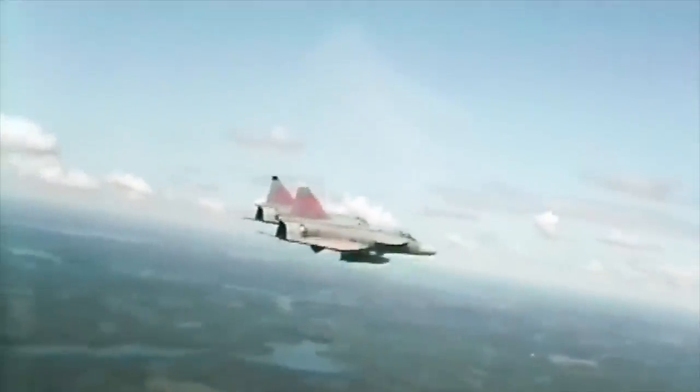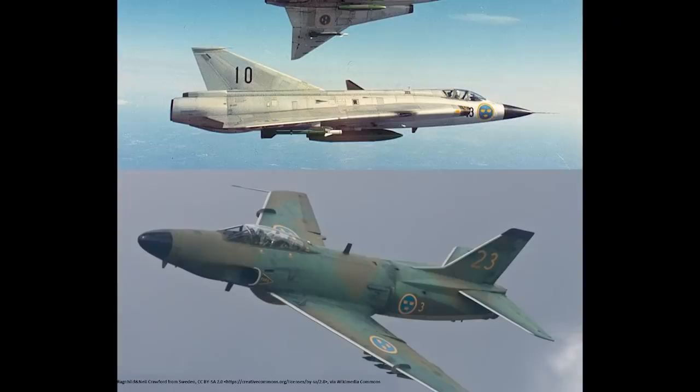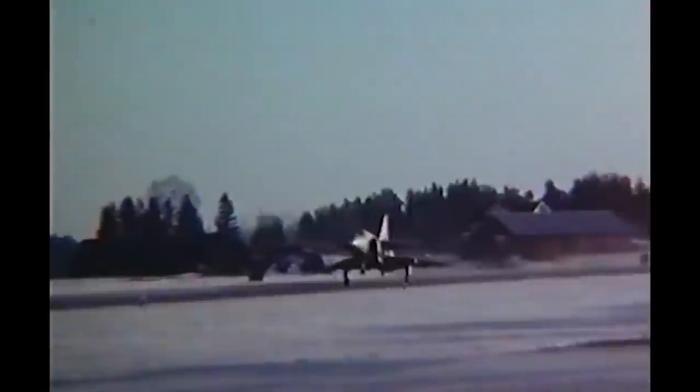The Saab Viggen, which broadly translates as Thunderbolt, evolved from a 1960s requirement from the Swedish Air Force to replace both the Saab Lansen in the attack role and the Draken as a fighter interceptor. I will get round to both of those one day. Preliminary design and experimental work was conducted in the 1950s, and things were boosted in 1960 when the Eisenhower administration signed a defence agreement with Sweden.